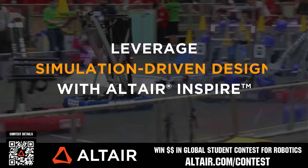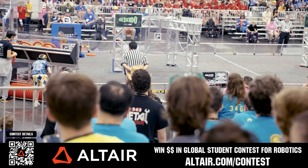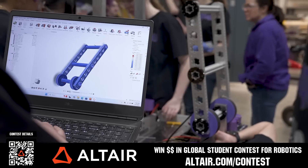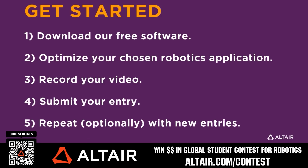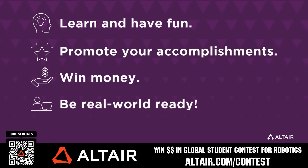First teams benefit when they optimize their robots utilizing Altair tools. If you're utilizing Altair, submit a video showing your optimization skills and potentially win up to $5,000 for your team or $2,000 for yourself each quarter from now until June 30th, 2025. Download Altair tools for free and view contest details when you scan the QR code or go to altair.com/contest.